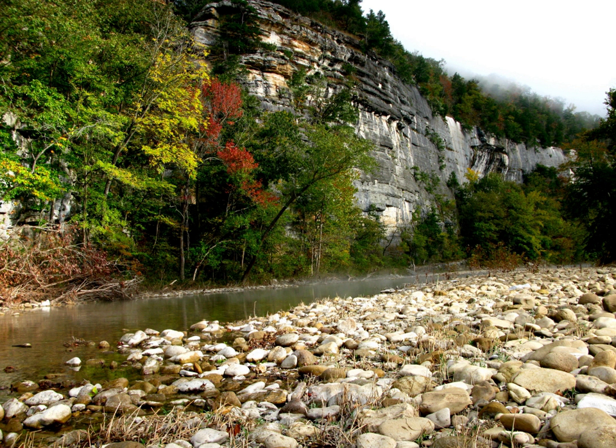The river flows through Newton, Searcy, Marion, and Baxter counties, from west to east. The river originates in the highest part of the Boston Mountains of the Ozarks, flows out onto the Springfield Plateau near the historic community of Irby, and finally crosses a portion of the Salem Plateau just before joining the White River.